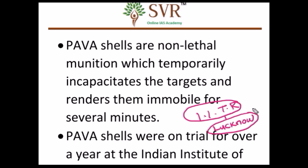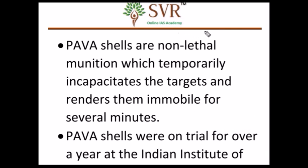Remember, this is an important prelims point — the institute is located in Lucknow. It can be asked because PAVA shells and pellet guns have been in the news for the last three months, especially June, July, and August 2016. So in this background, the institute could also be asked in the 2017 prelims examination.